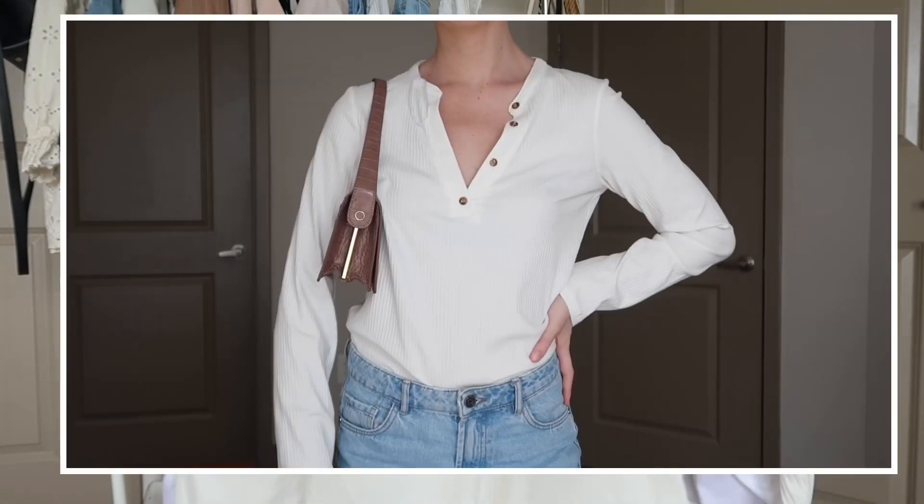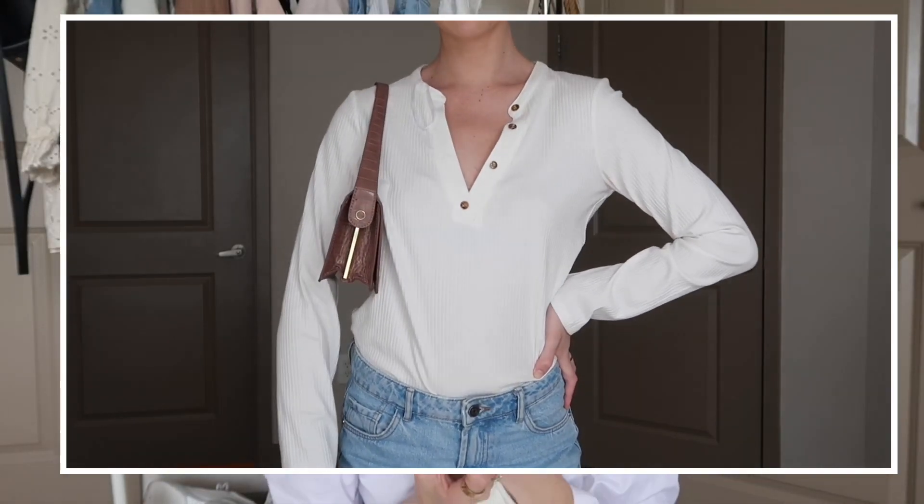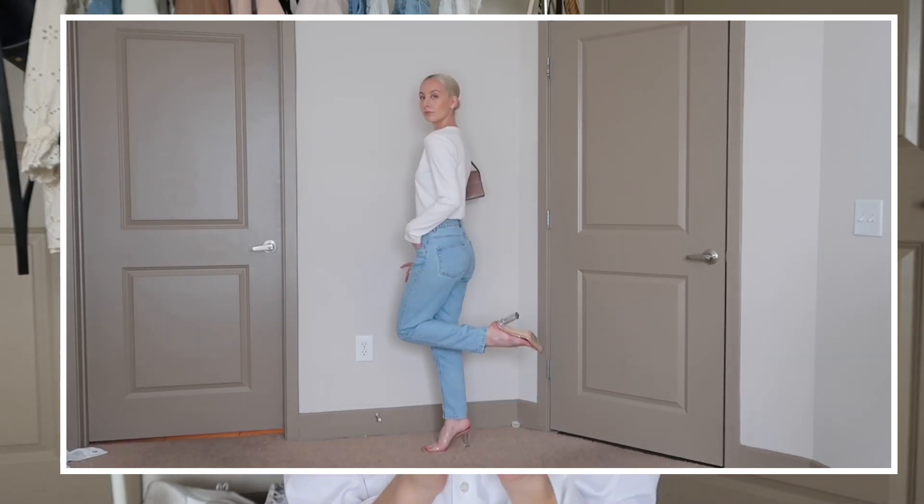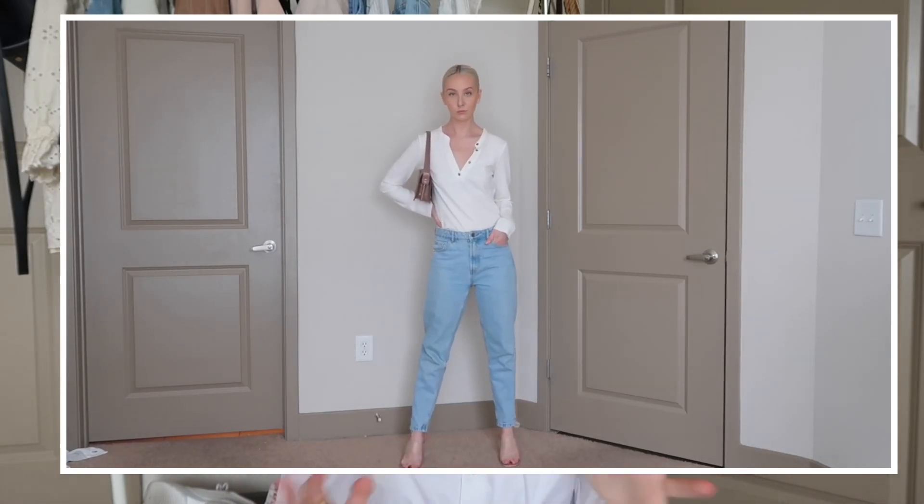Before we move into some more fun pieces, I'm going to go through a couple of the basics I picked up. Having basics in your wardrobe is so important — it makes getting dressed 10 times easier. The first item is this long sleeve buttoned-up shirt, and it is so comfortable. It blew me away when I put it on and I've been wearing it almost every day. It's so easy to throw on with a pair of jeans, and for fall and winter it'll be great for layering — a very versatile piece.